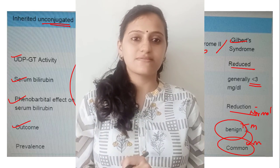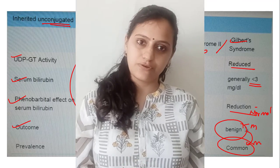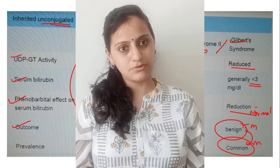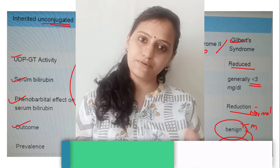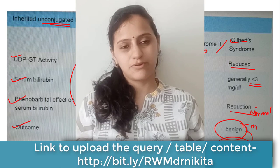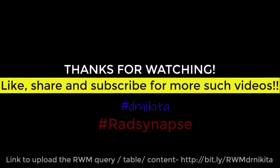I hope I have made this table on the topic of congenital hyperbilirubinemia easy for you to remember. If you have any queries, do post them on the link below which I am sharing for the RWM — Revised With Mentor — series. Thank you. Keep studying, keep revising, and keep winning.